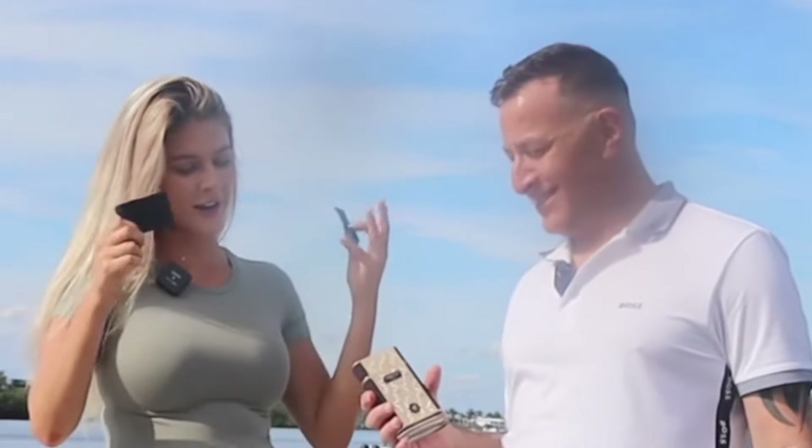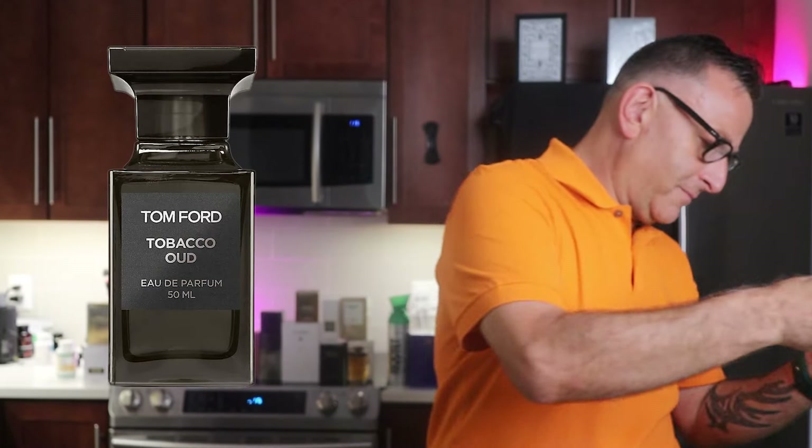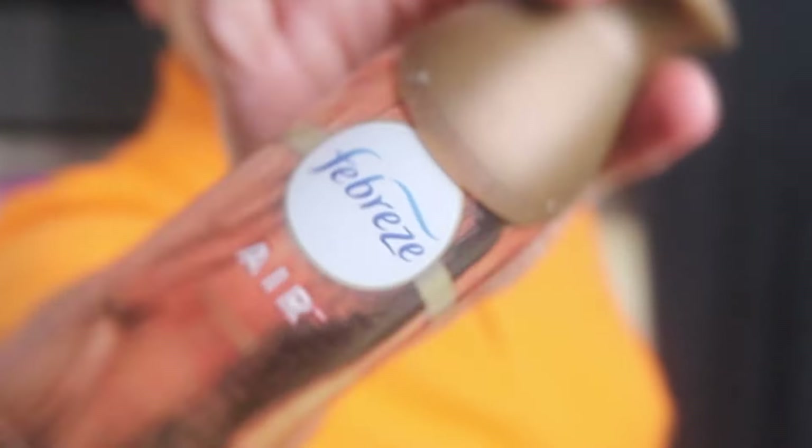This one is much nicer, much brighter, and more well balanced with the other notes. It smells like Tom Ford Tobacco Oud, which is discontinued. And this is called Febreze Air Wood — this is a clone of Tobacco Vanille for your house. You can use this three dollar fragrance for your home.